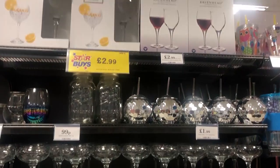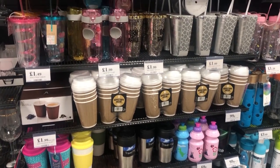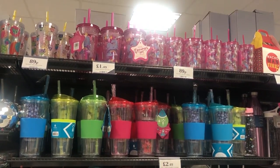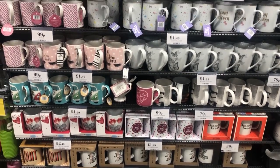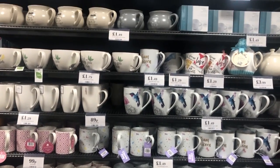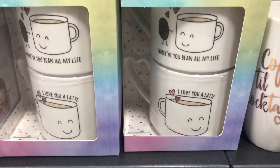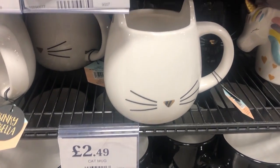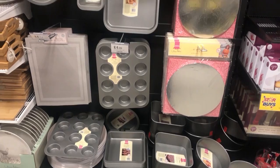My store had a whole aisle full of glasses, reusable cups, mugs, that sort of stuff. So if you're into your mugs, then Home Bargains is the place to be. They had so many cute little gift sets as well, like bees - I just thought it was so adorable. And they had this cute little cat mug with little ears on. I thought it was so, so sweet.